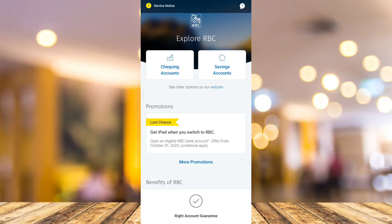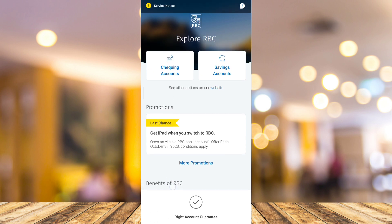Hey guys, welcome back to Fast Fix. In this video, we're going to show you how you can check your credit score in the RBC Bank mobile app. First, you need to open your RBC Bank mobile app.